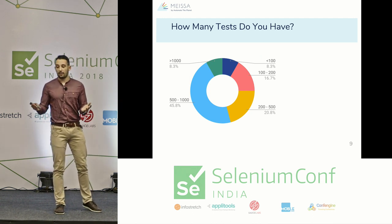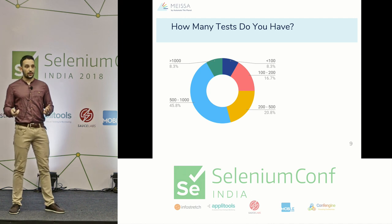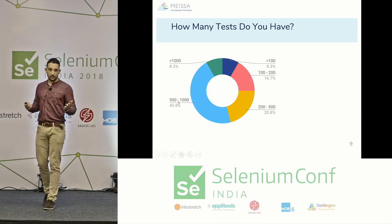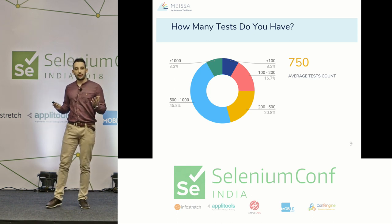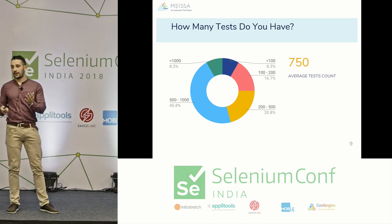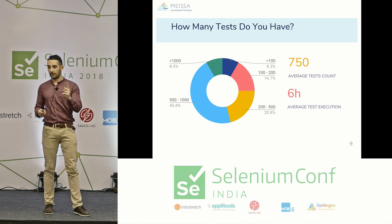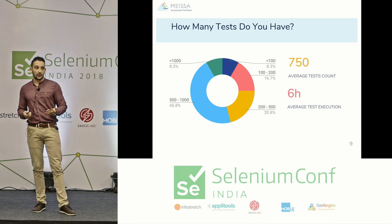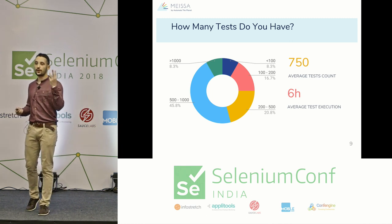The first question we asked was: how many tests do you have? I summarized results into five groups based on the count of heavy tests. Almost half of the respondents said they have between 500 and 1,000 heavy tests, so on average most companies have around 750 heavy tests. Based on that count and 30 seconds per test, you need more than six hours to execute all of these tests sequentially on a single machine.